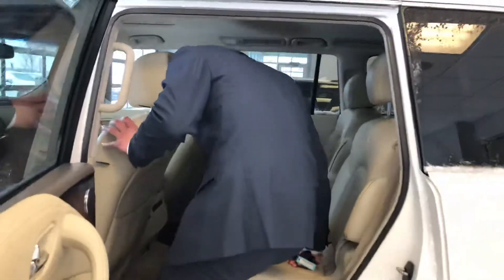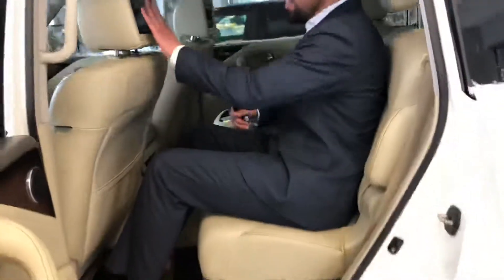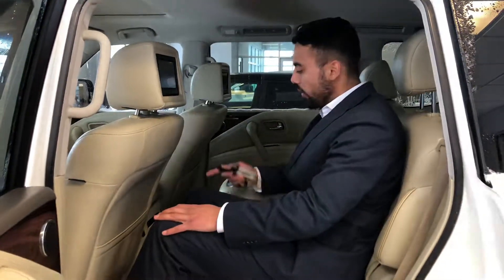In the back, I'm about 5'9 jumping in here — I've got tons of headroom and leg space as well. You've got DVD headrests for the kids. There are heated seats in the rear too.